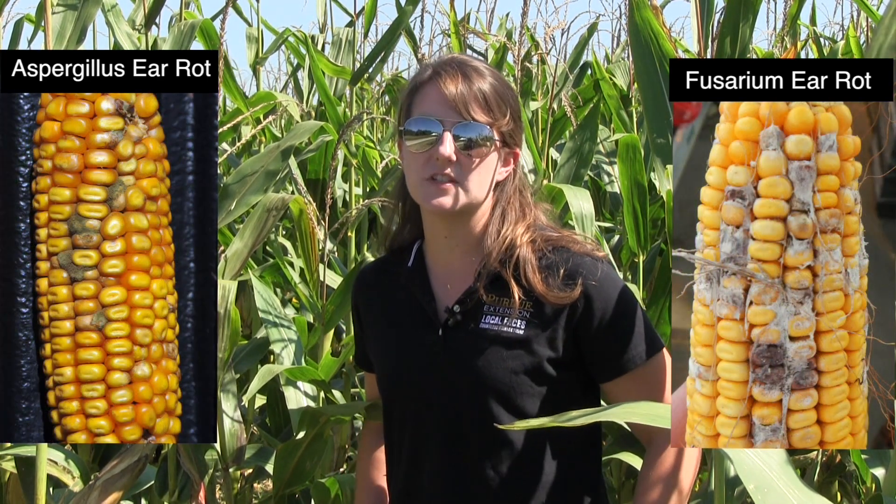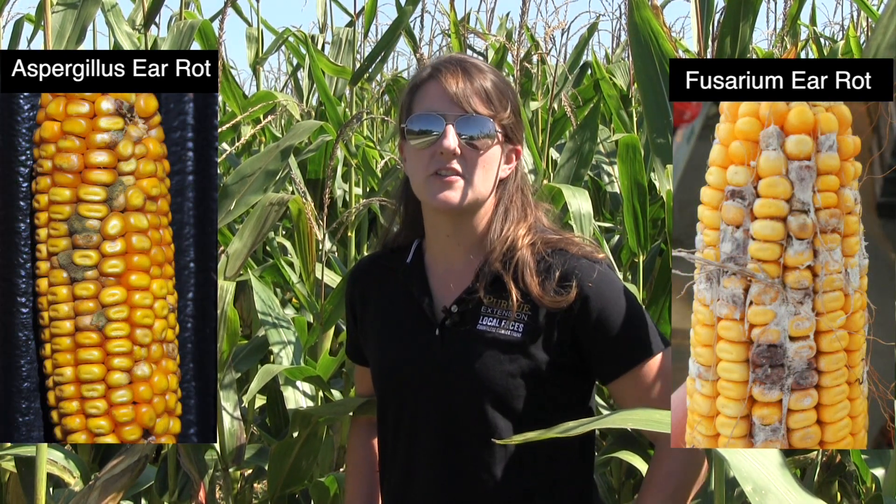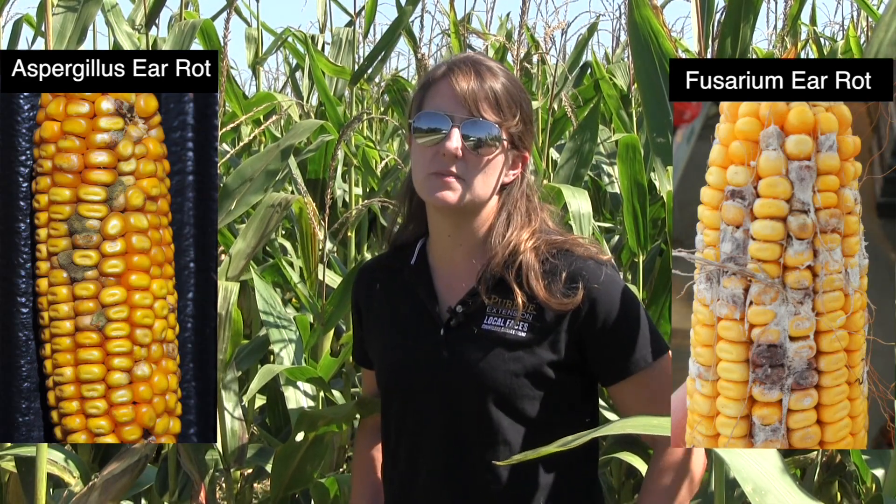Hi, I'm Kirsten Weiss. I'm an Extension Specialist for Field Crop Diseases at Purdue University, and I'm here in a North Carolina cornfield today to discuss a multi-state research project that's examining management practices for Aspergillus ear rot and Fusarium ear rot. These are two ear rots that are very important, not only because they reduce yield, but each of them also produces a mycotoxin that reduces grain quality and can be harmful to both humans and livestock. It's very important that we manage these diseases and the resulting mycotoxins as best we can.